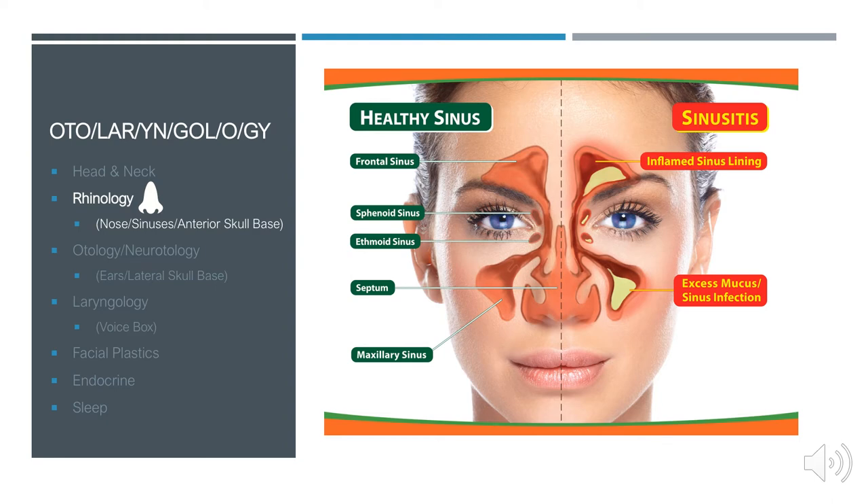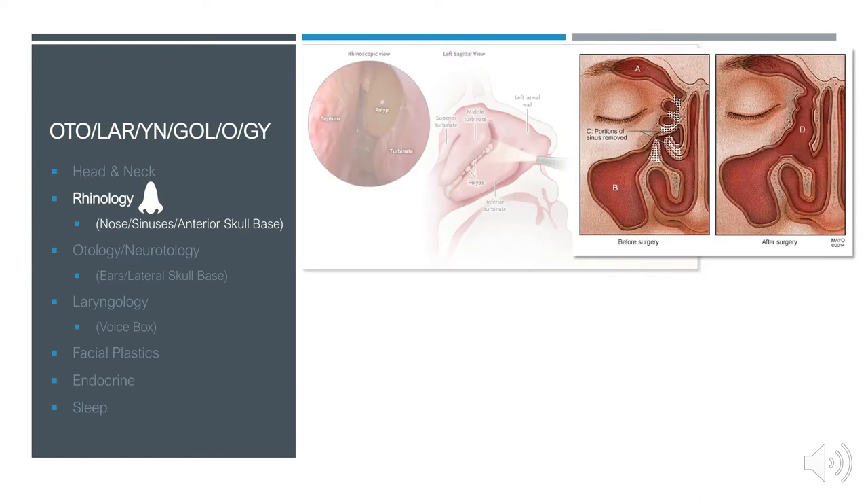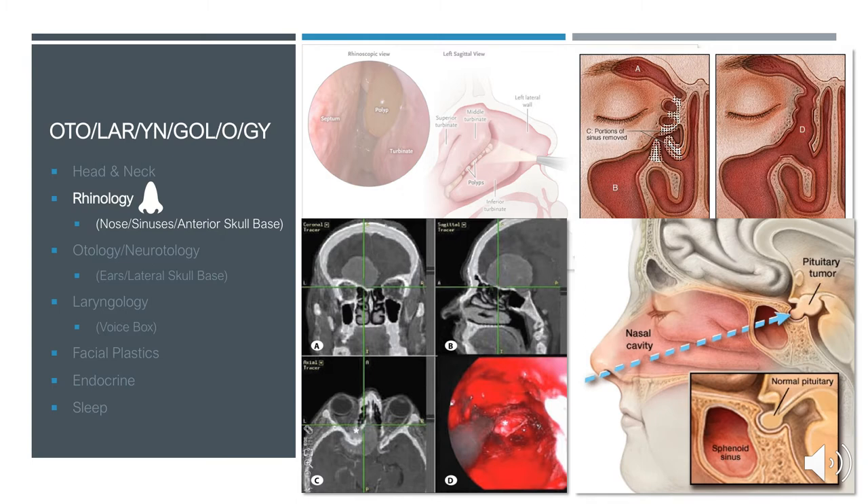In the area of rhinology, we work with the nose, sinuses, and anterior skull base. A common issue is a polyp obstructing drainage from a sinus, which we can remove endoscopically using a camera, light, and instruments. We can also remove ethmoid sinuses or overgrown turbinates to open up drainage. Additionally, we work closely with neurosurgery for anterior skull base issues or pituitary tumors, using image-guided surgery where CT-based imaging tracks the precise position of our instruments in real time.